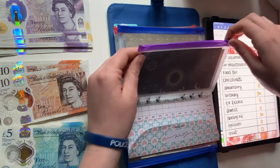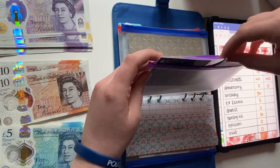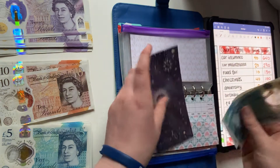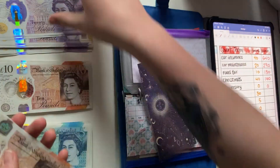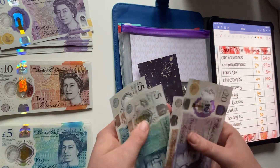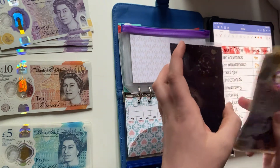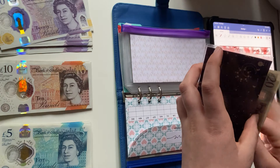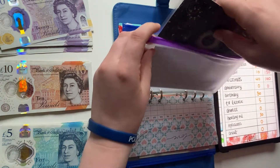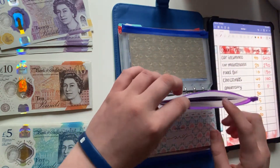Next up is birthday. I'll be putting 30 pounds in there — it currently has 10 pounds, so now it has 40 pounds. This is to save up for my girls trip in late July with my boyfriend's sister and cousin. We're going to be seeing Harry Potter and the Cursed Child, and I'm very excited.